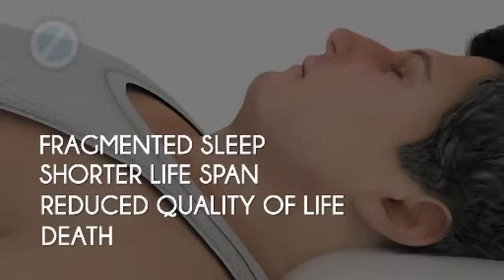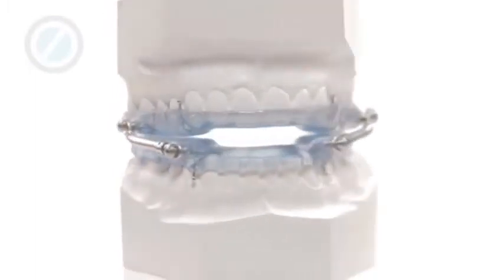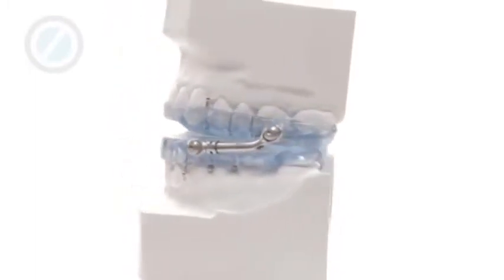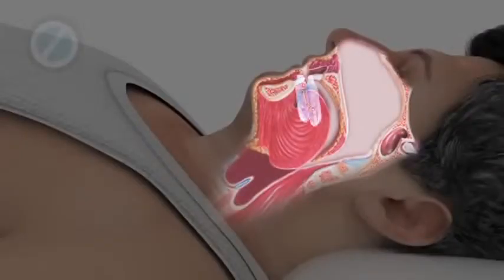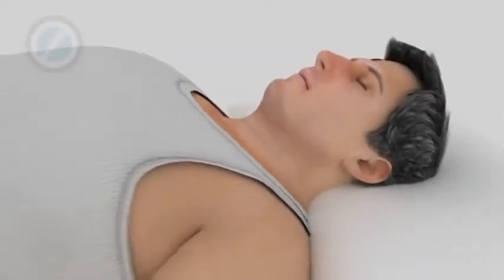A comfortable and effective option for treating obstructive sleep apnea is with a custom-made, removable sleep appliance that a dentist trained in the treatment of sleep apnea can provide. With the sleep appliance in place, the lower jaw is prevented from falling back, keeping the tongue forward and the airway open. Often, this will reduce or eliminate snoring and sleep apnea, providing the body with deep, restful sleep.